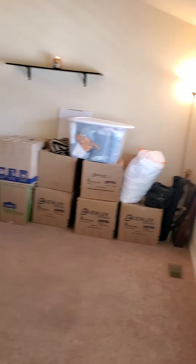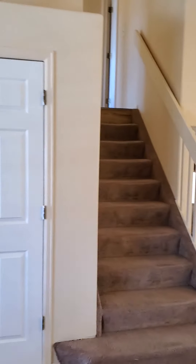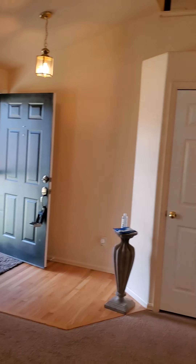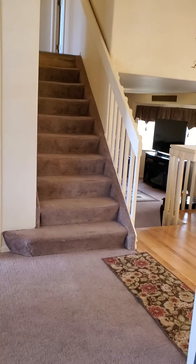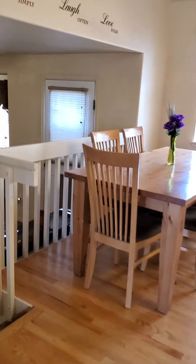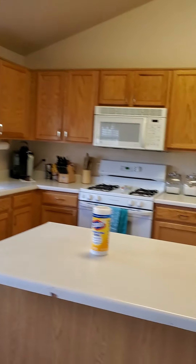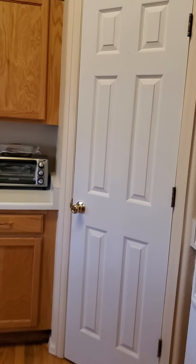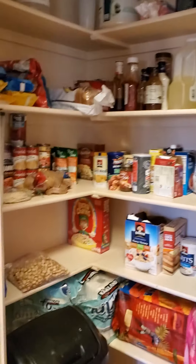It looks like they're getting ready to go. We have the living room space. That's the entry closet door, open to the second floor there — that makes a nice look. And then the kitchen. You could update the kitchen countertops at a later date; that would add value. And a nice size pantry.